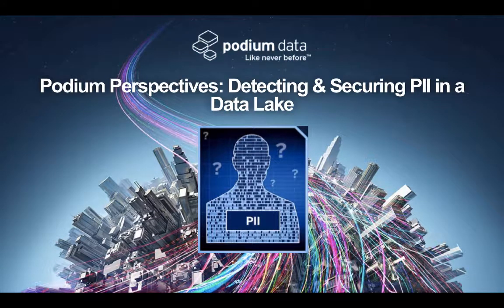Welcome to Podium Perspectives. Today we are going to look at how Podium helps you detect and secure personally identifiable information in a data lake.